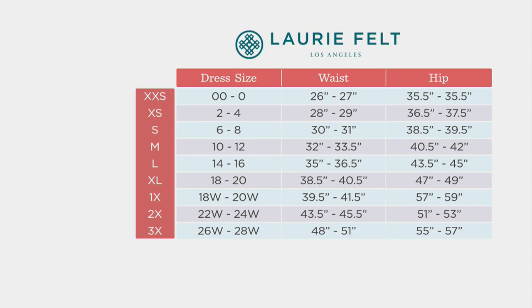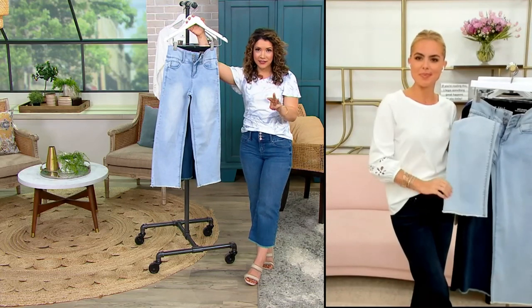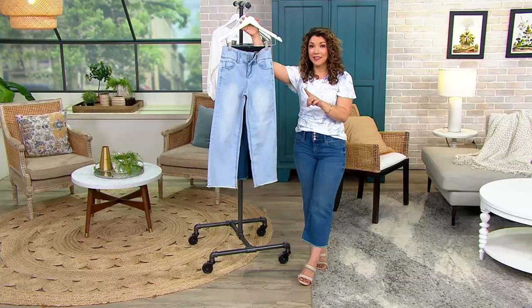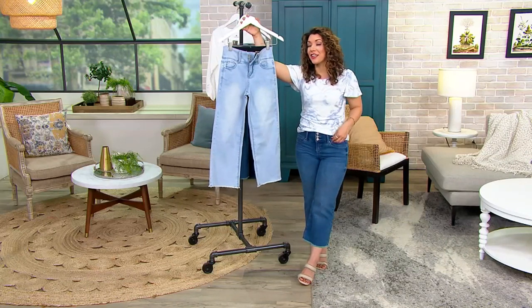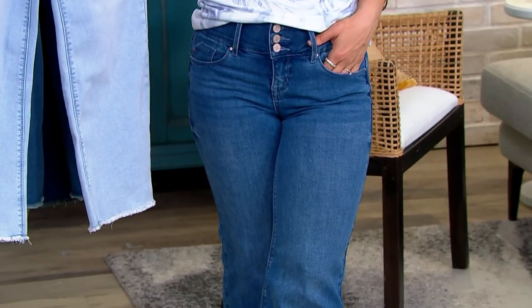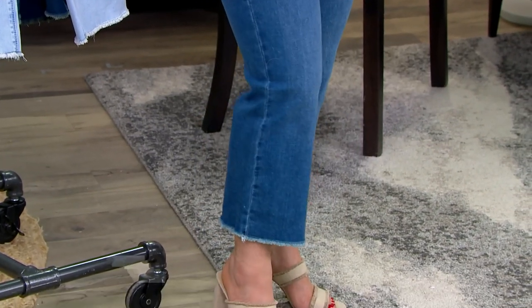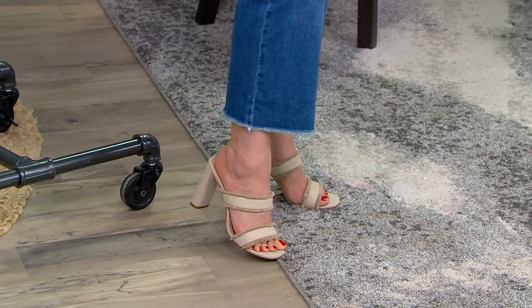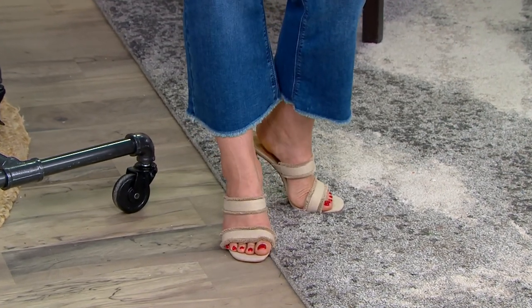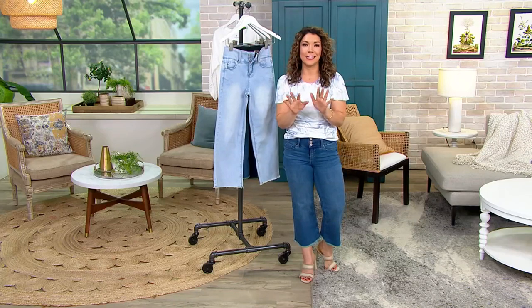I am 5'5" and I'm in the 00, and it fits me as if Lori took the measurements herself and made a pair of jeans for me — that's how great they fit. They have such great stretch. We have three different inseams: petite, which I'm wearing, regular, and tall. If I wanted this to fit more like a wide-leg pant, I could easily order the regular inseam. But I love the petite because I don't have to pay extra to hem and lose this perfect flare.